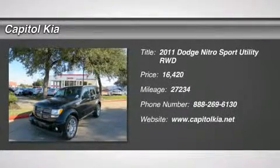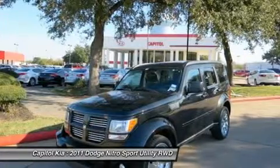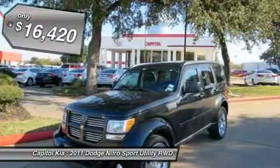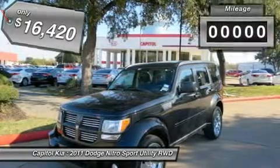This 2011 Dodge Nitro Heat is offered exclusively by Capital Kia. Rest assured with your purchase of this pre-owned Nitro Heat, because a Carfax BuyBack Guarantee is included, you have built-in peace of mind to drive off the lot confidently.